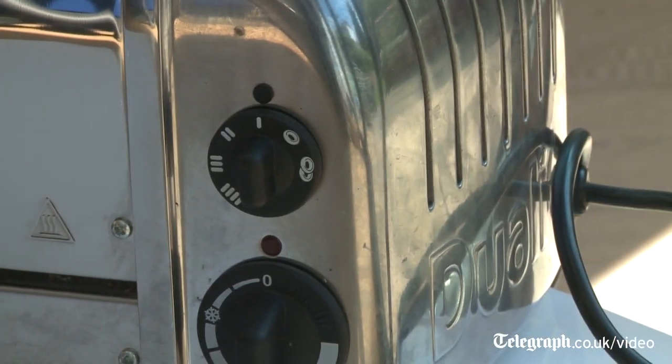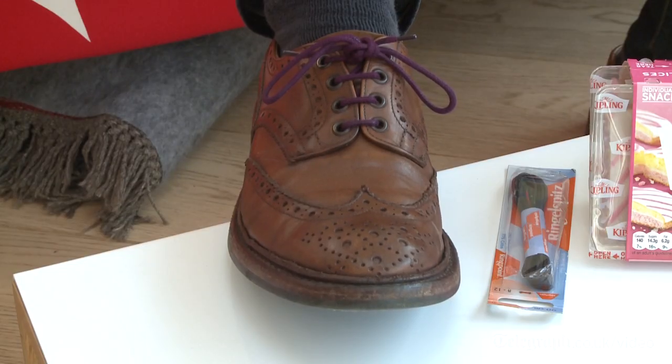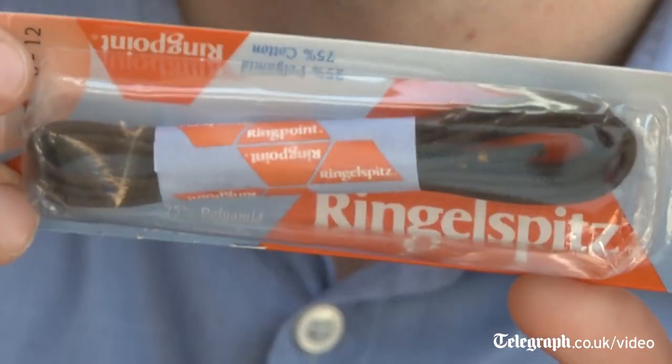My shoes — they're made by a wonderful British company called Trickers, fifth generation, still based in Northampton, the home of British shoemaking. But the shoelaces, that's a different matter. Those are made by Ringelspitz, Europe's largest shoelace manufacturer.